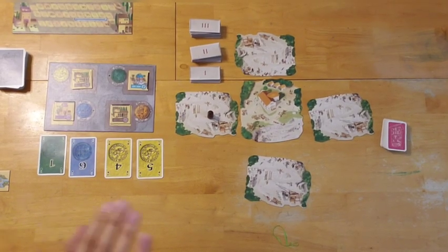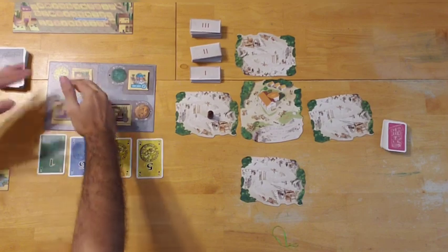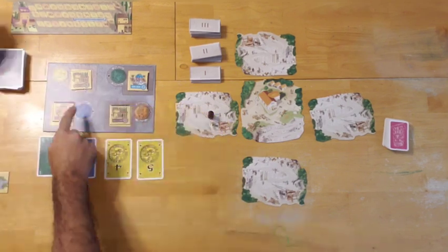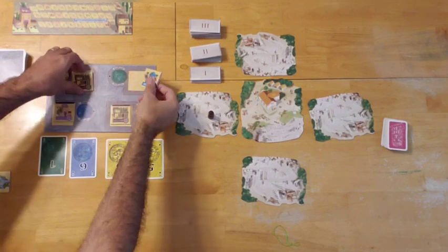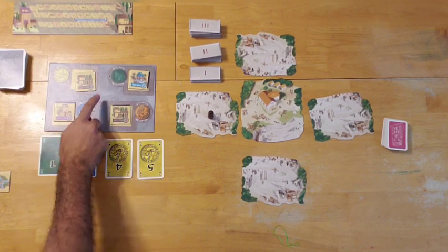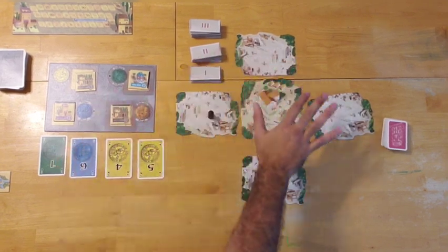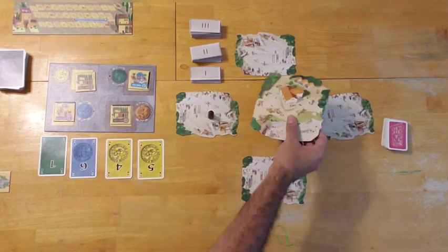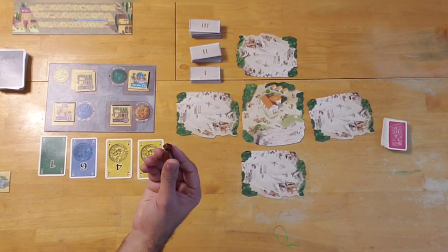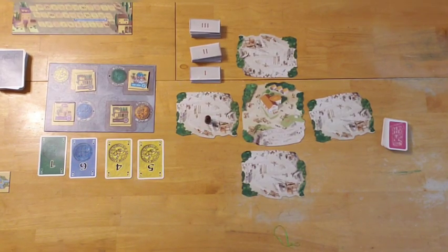Now we're going to compare setup and gameplay — Alhambra on the left and Palazzo on the right. In Alhambra you have this market where you'll randomly draw building tiles throughout the game and place them on the corresponding emptied market spaces. Each market space corresponds to a particular color, which is the currency card you must use to buy buildings from that market. In Palazzo, there's a material supply board with four market boards surrounding it, plus a master builder pawn.